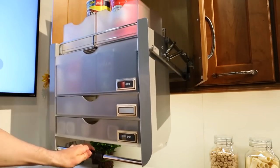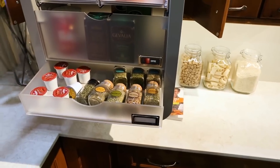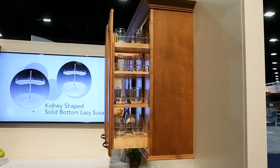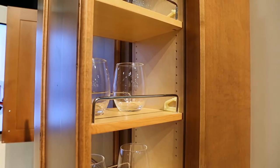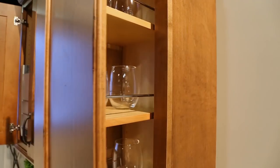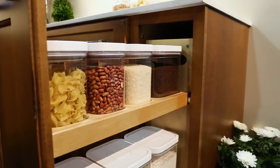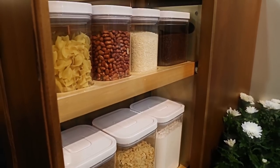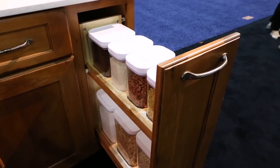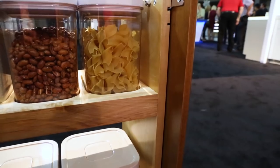Moving to our upper cabinets, we have our 5UPD universal pull-down shelving system. And to the right are two 448 series wall pull-out shelving systems, which feature adjustable shelves with chrome accents, maple construction, and ball-bearing soft close. Finally, we have our 448 OXO container base organizer, which features beautiful custom shelves designed specifically for the included OXO containers. The full-extension soft-close slide provides visibility and accessibility.